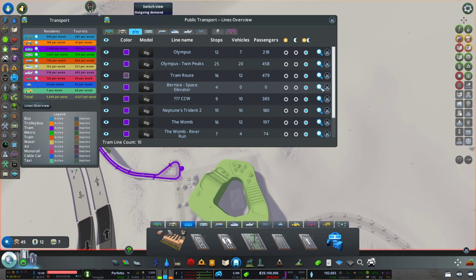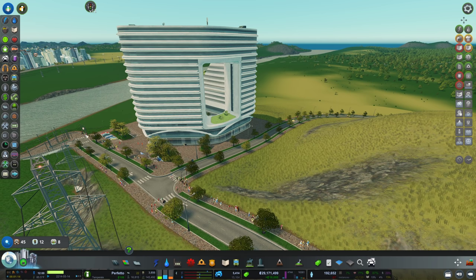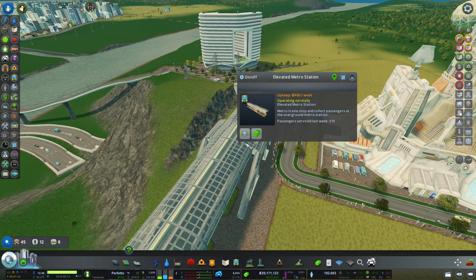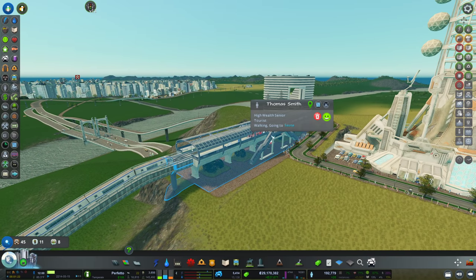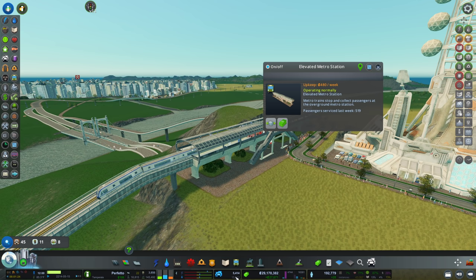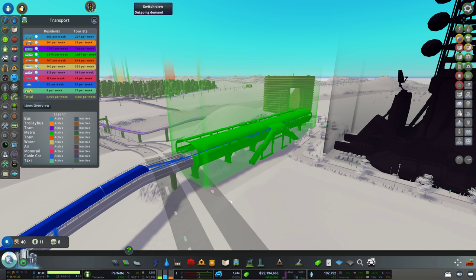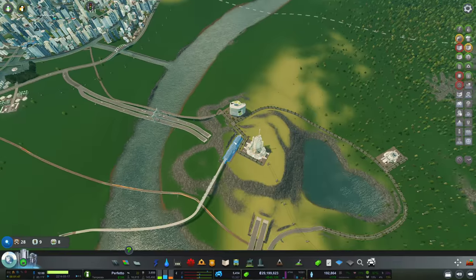I'm assuming we're going to need a lot of vehicles for that as well. We can see a lot of people now going to the new tram line instead of utilizing the elevated metro station. And we still have a lot of people here — this is insane! My total amount of people traveling using public transport has increased by a lot. I still don't think it was a mistake to place the space elevator. We'll have to see what other consequences this is going to have.